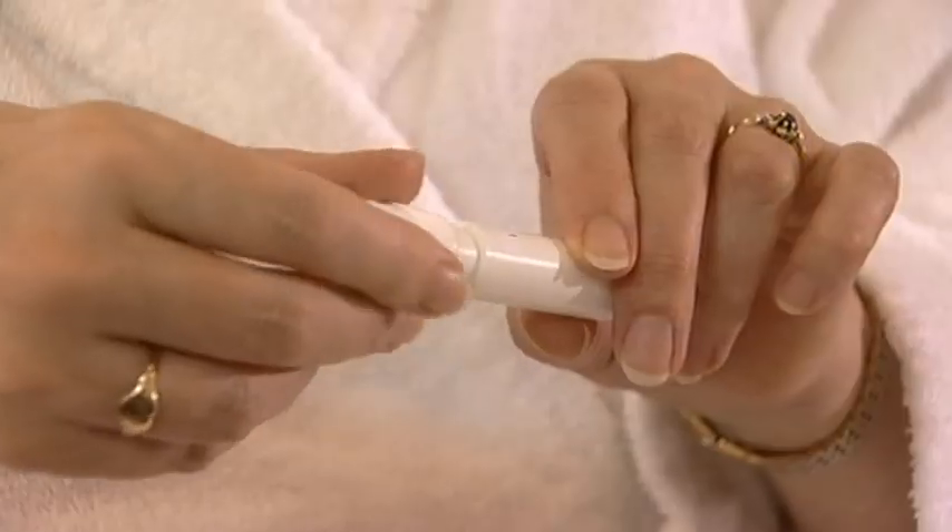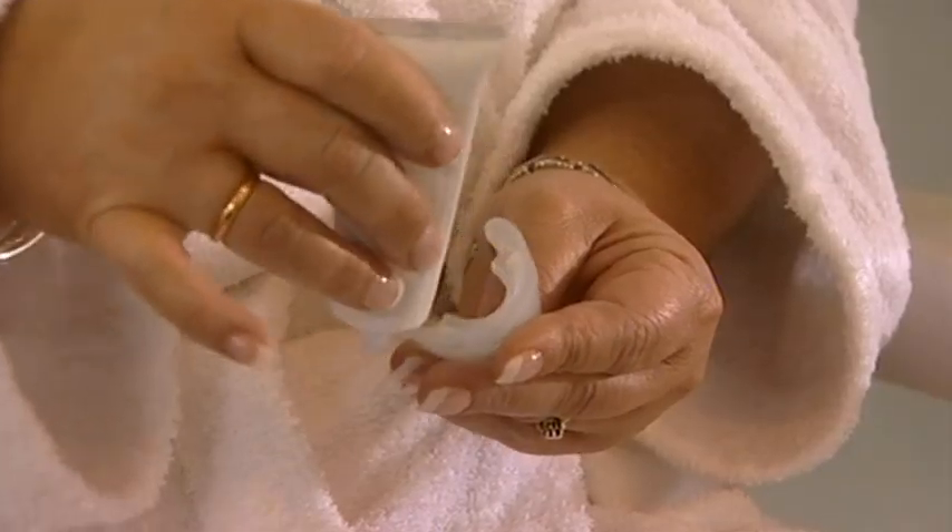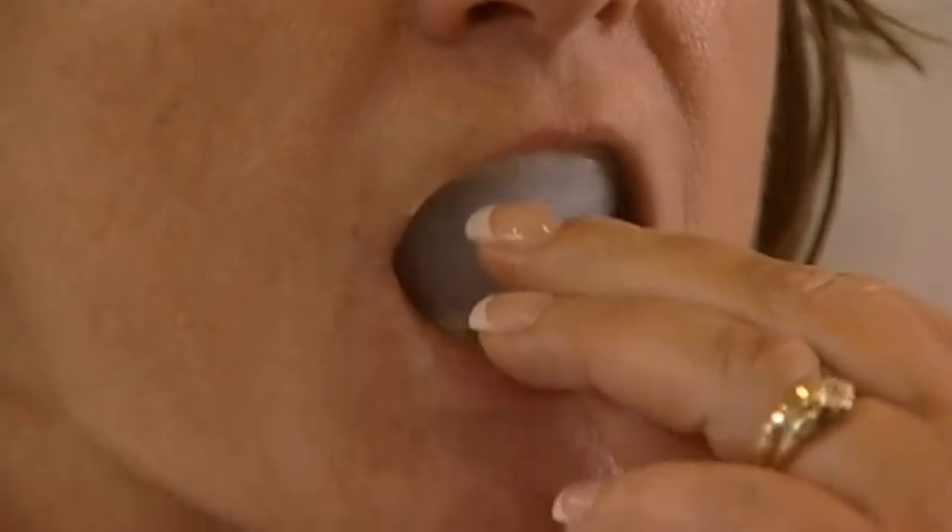One way to avoid churning out is to use DIY kits. These products claim to do the business of erasing stubborn stains without so much as a trip to the dentist. But do they actually work?